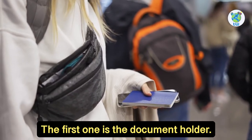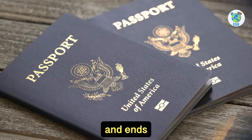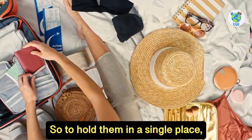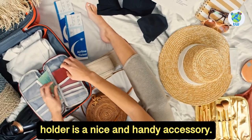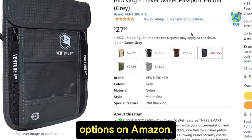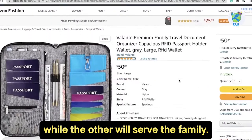The first one is the document holder. Your cruise vacation starts and ends with all the documents, and missing any one of them would cause serious trouble. So to hold them in a single place, a document holder is a nice and handy accessory. I found two best-reviewed options on Amazon — one is for single person use while the other will serve the family.